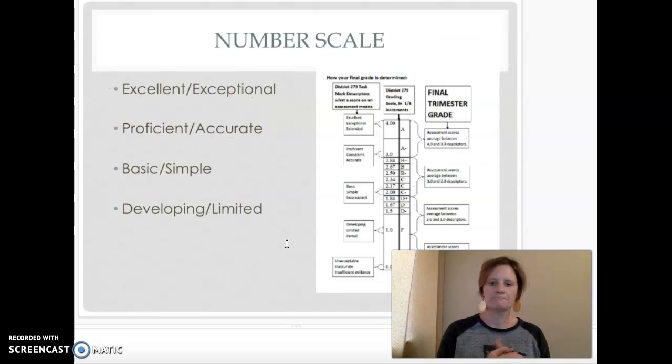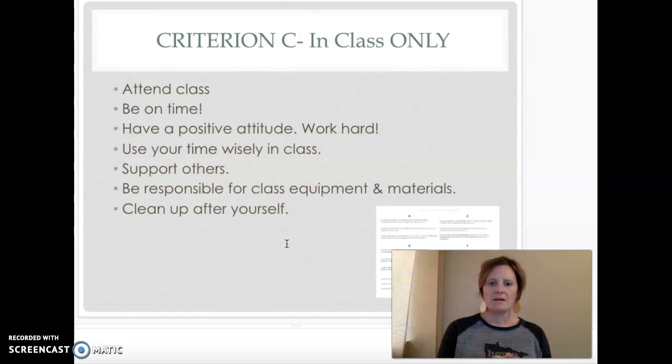If you have questions let me know. The number scale is 4, 3, 2, 1 — I do 3.5s but nothing fancier. When students are in class they'll be given what we call Criterion C grades, and those are based on their work ethic: are they coming in on time prepared to work, do they have a positive attitude, are they using their time and materials wisely? A big part of working in a studio and collaborating is being responsible for the space and equipment. It's all up to them how they control their behavior and give themselves a high grade. Criterion C grades are also formatives.